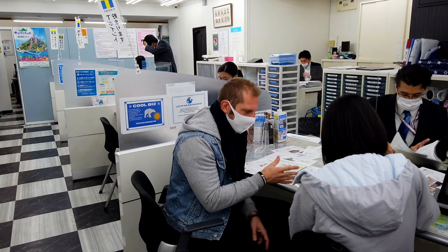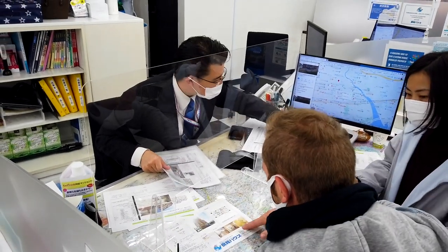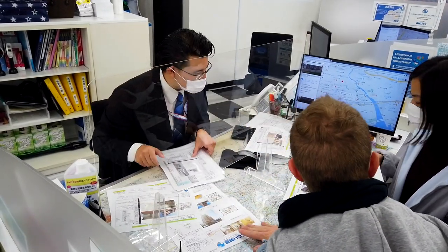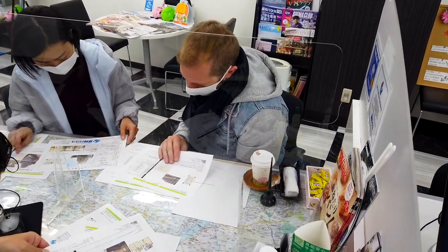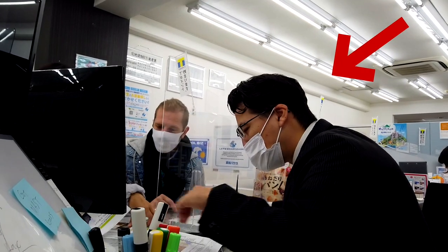So step one is to take a seat, get comfortable, drink some coffee, and start going through the property sheets. The sheets include all the property's information, everything from price and location to the material the building is made of. Today we got our bilingual staff member George breaking it down.